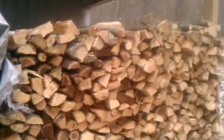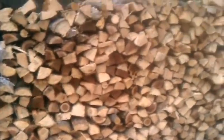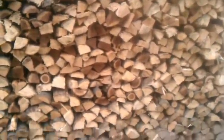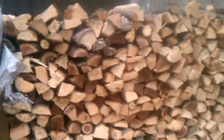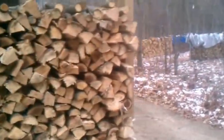Now this pile will be ready in March of 2013. It is poplar, black walnut, and red oak. This is going to be mainly for my campfire customers for the upcoming summer season.